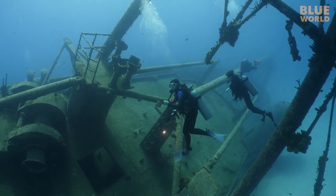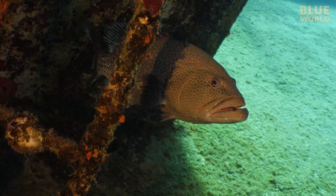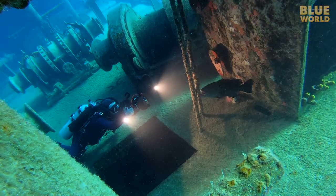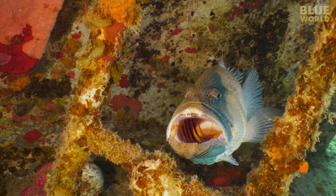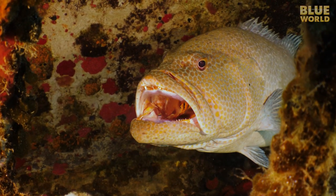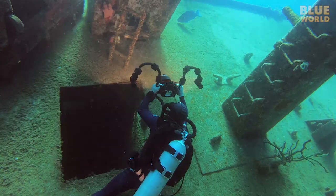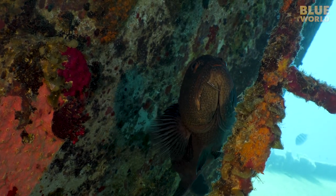But Christine found something you don't normally see on a wreck — a grouper is actually visiting a cleaning station behind a ladder. It takes him a while to get used to my presence, but once he decides I'm not a threat, he opens his mouth to allow tiny cleaner gobies to clean his teeth. It's an unspoken rule of the sea: nobody eats the cleaner fish. Eventually, the cleaning is over and the grouper heads out.